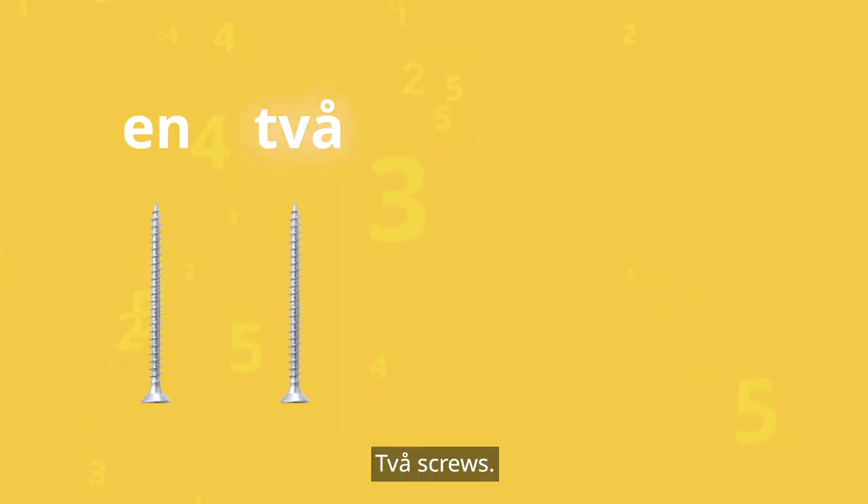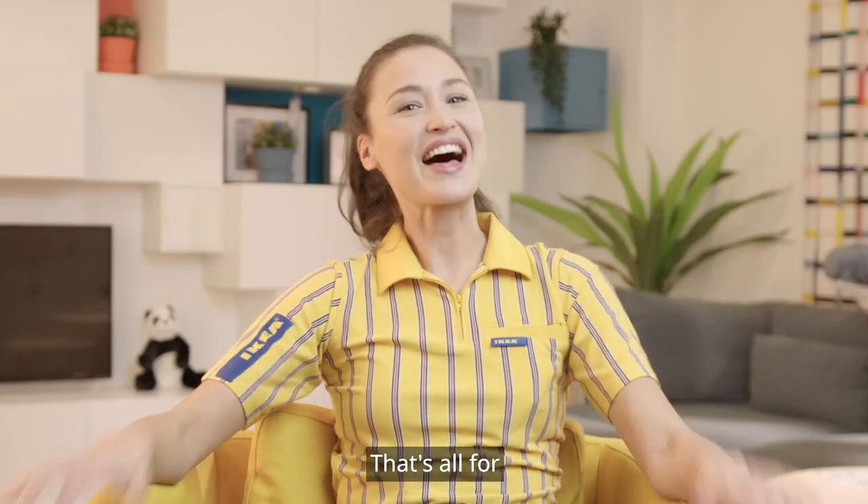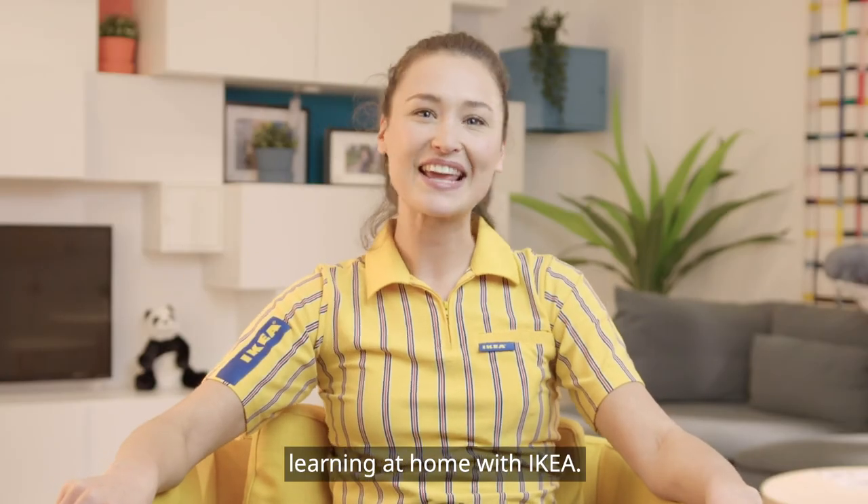Två screws. Two screws — that's correct! That's all for Learning at Home with IKEA. We hope you've enjoyed our lessons. Hej då!